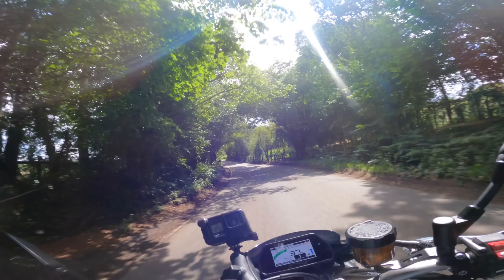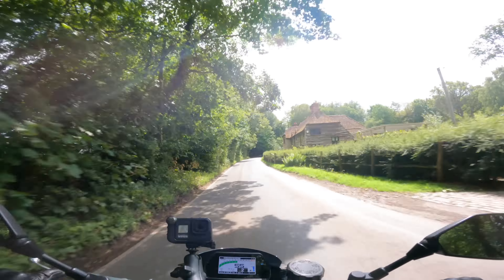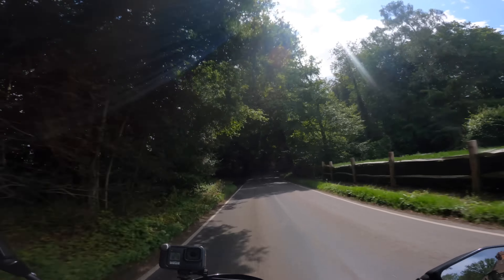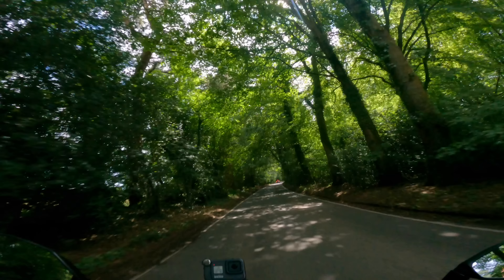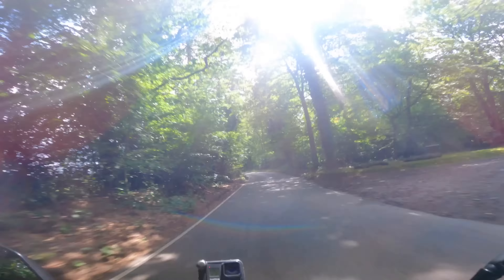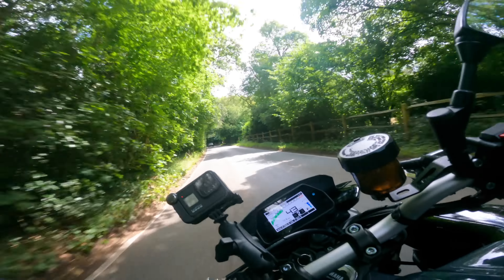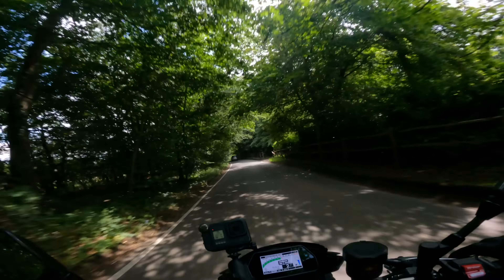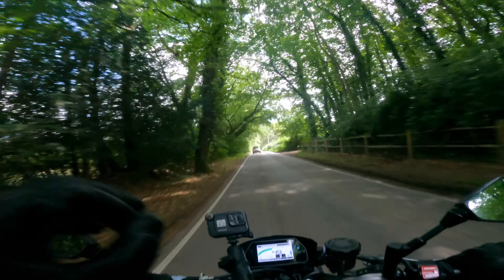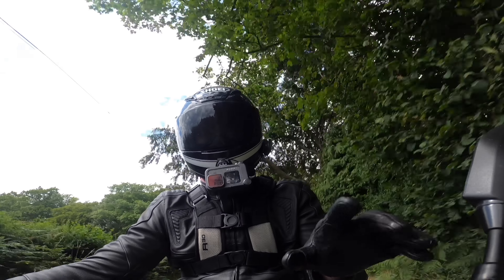One thing I've seen some internet criticism about is that it's a point-and-squirt bike. I see why they come to that conclusion because corner exit is when you get to use the engine, but you can hold decent corner speed and it feels pretty nice on the side of the tire. It does just flick from side to side and hold a line really, really sweetly.